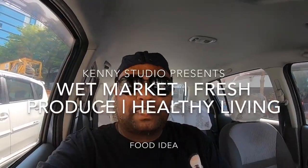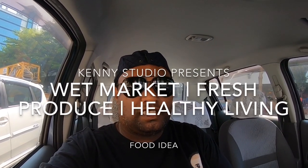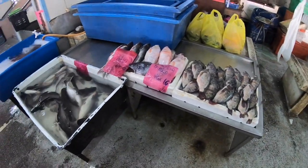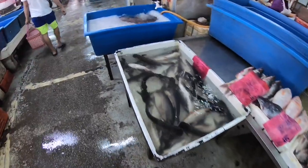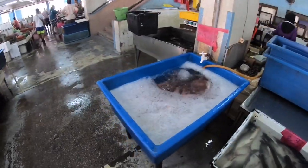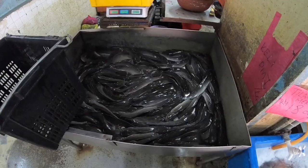Have you been to a wet market where you buy fish, chicken, duck, meat? Today I'm going to feature the Super Kinta wet market. It's one of the biggest wet markets here, compared to other markets around.